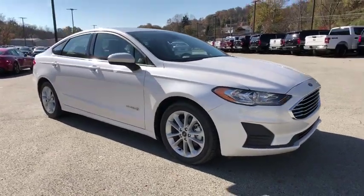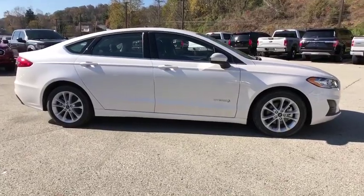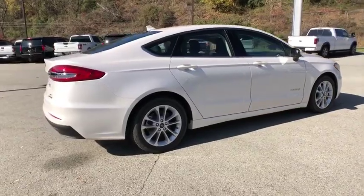We are pleased to show you the 2019 Ford Fusion Hybrid. You can have both impressive power and great economy in a Fusion. Here are some of this vehicle's great options.